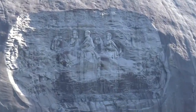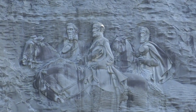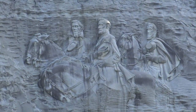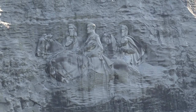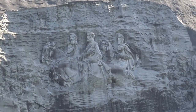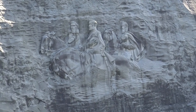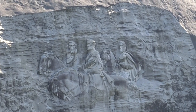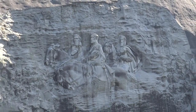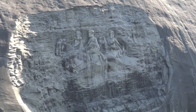All right everybody, and there it is. That is the world's largest successfully completed carving, meaning that it's actually part of the mountain — it's not attached in any way. The carving features from left to right: that's the president of the Confederacy, Jefferson Davis. In the center, that's General Robert E. Lee. And on the back end, General Thomas Stonewall Jackson. They're riding on their horses.